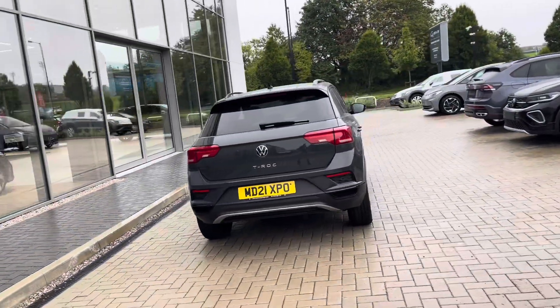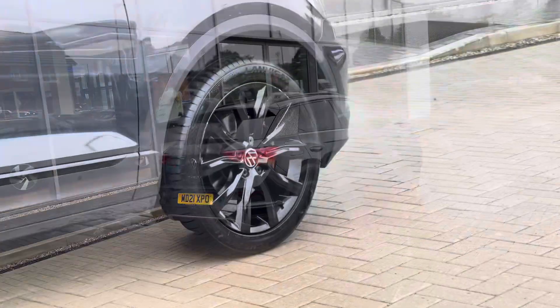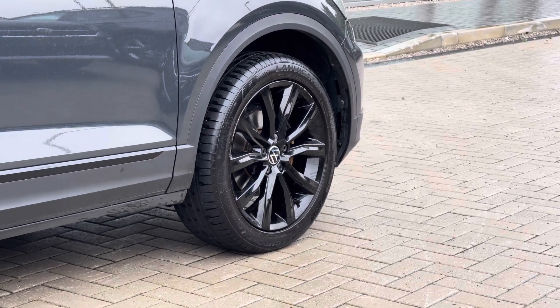This well-maintained vehicle has one previous owner and as you can see it's got a clean exterior bodywork. We have the stunning 18-inch Allo Black alloy wheels which complement the exterior finish well, creating a really captivating look to the vehicle.